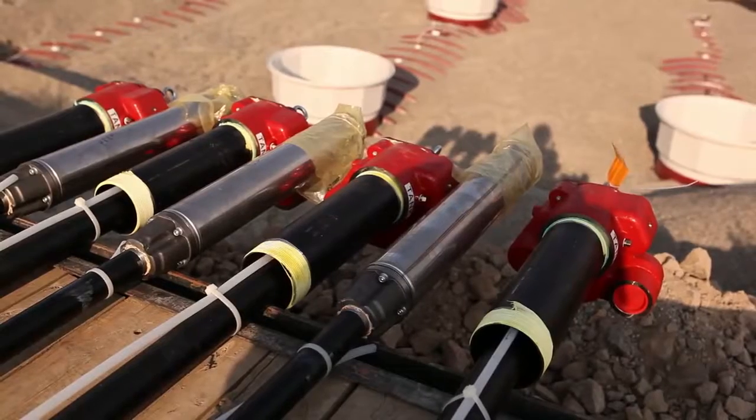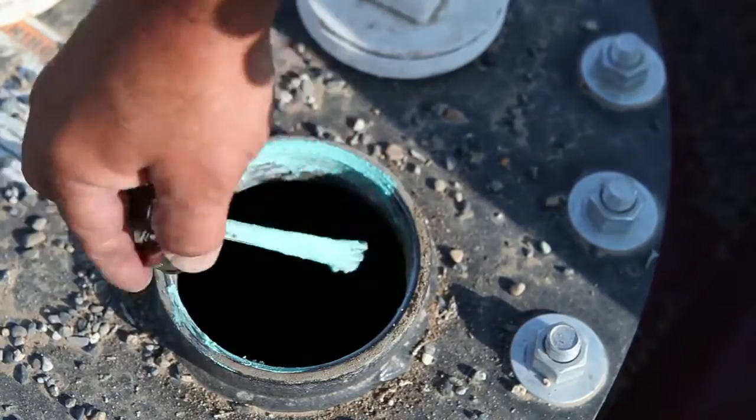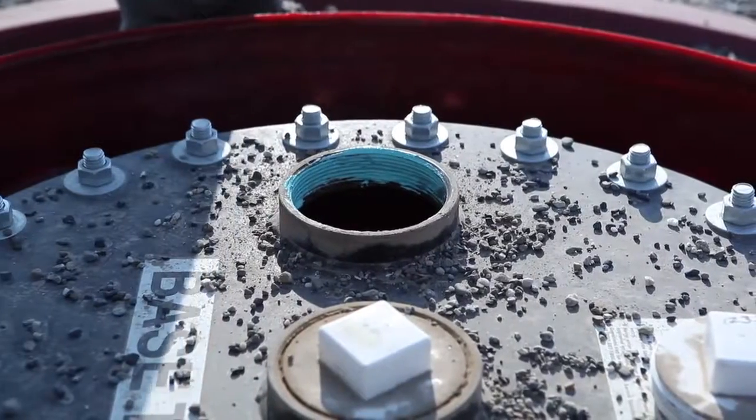This setup has a significant number of grades: you've got clear, you've got ethanol, regular E10, gasoline, you've got super, you've got on-road diesel, off-road diesel, and a DEF offering.